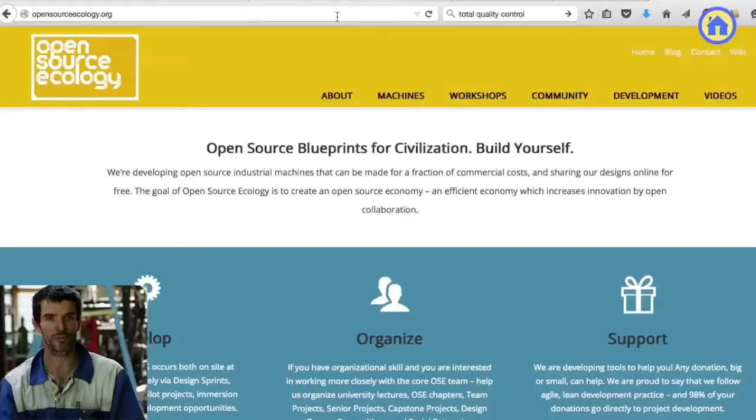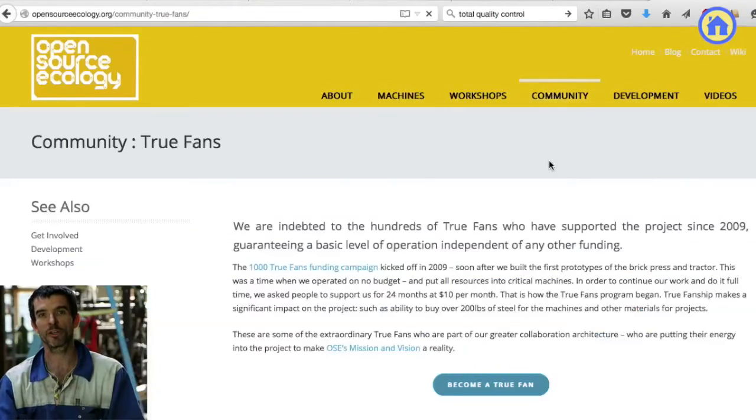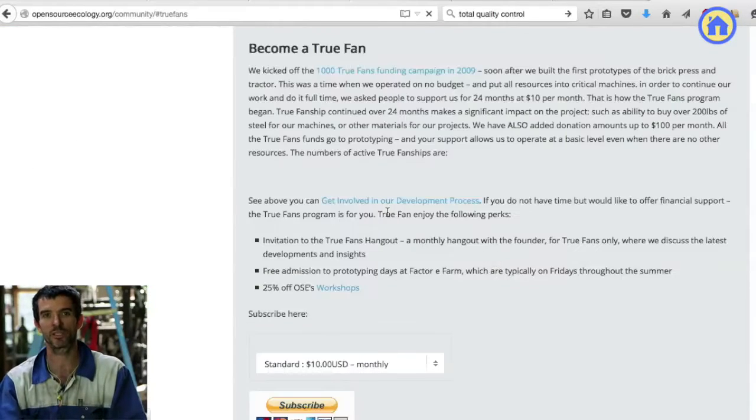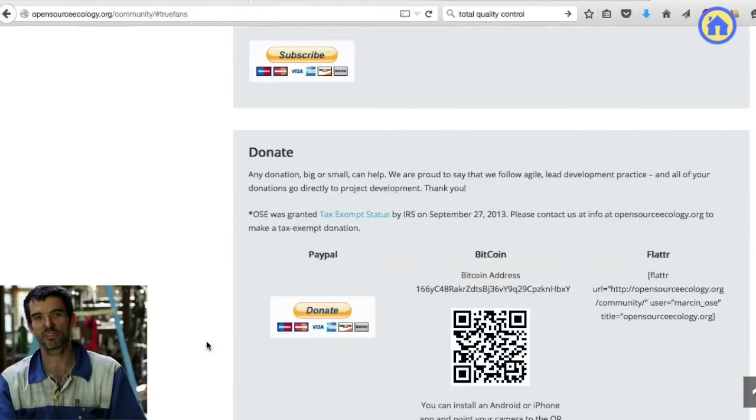Now the next part is if you don't have knowledge contributions to provide, you can support us financially — that's the donations. We're a non-profit. The True Fans program is what we've been running for a bunch of time now. It's a voluntary recurring donation of about 10 bucks a month or more. That's been a critical thing providing a background budget to the project. We have over a thousand True Fans that have contributed, and we encourage you to sign up if you can just support us financially.